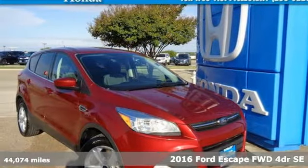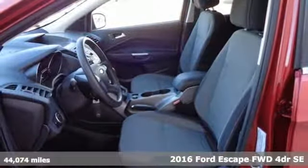Here's a 2016 Ford Escape. Every generation has its Ford. This one's yours.